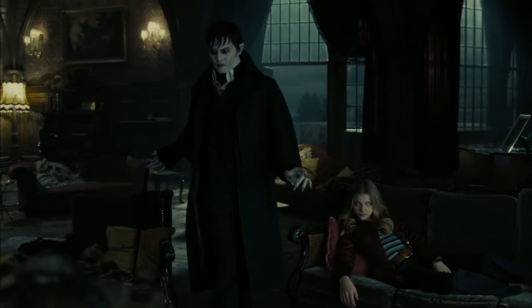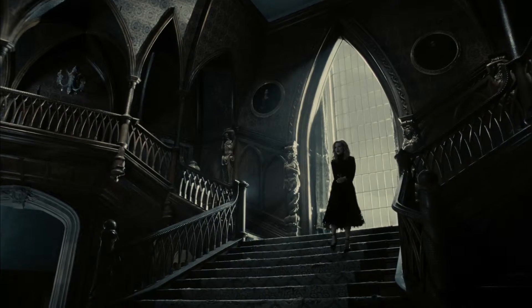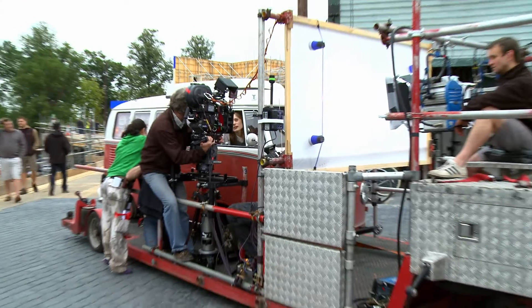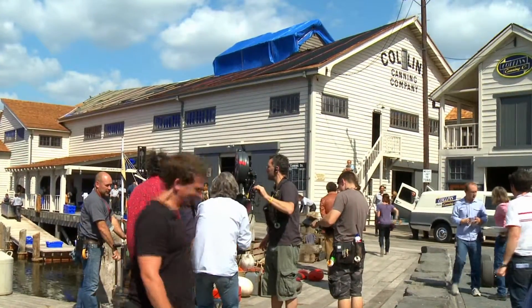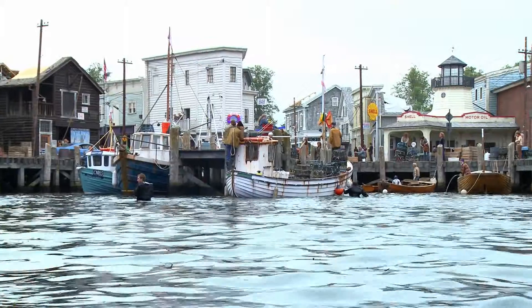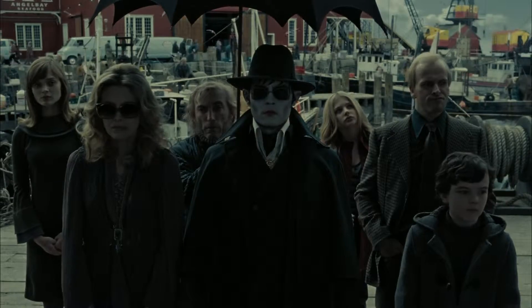Seeing Barnabas Collins and his makeup with this environment felt wonderfully creepy — just kind of dark and beautiful and authentic. I just can't believe when I walk into a set that I'm not on a location; my brain's tricked every day. Being able to walk around the studio and see the progress of something being built is one of the joys of filmmaking. It's been a great pleasure just walking around there and feeling like we're really in Maine. The world that Rick Heinrichs created for us to live in and act in and work in was absolute perfection.